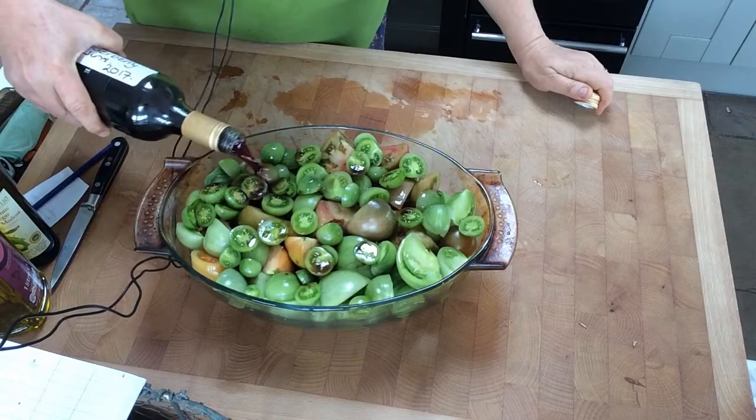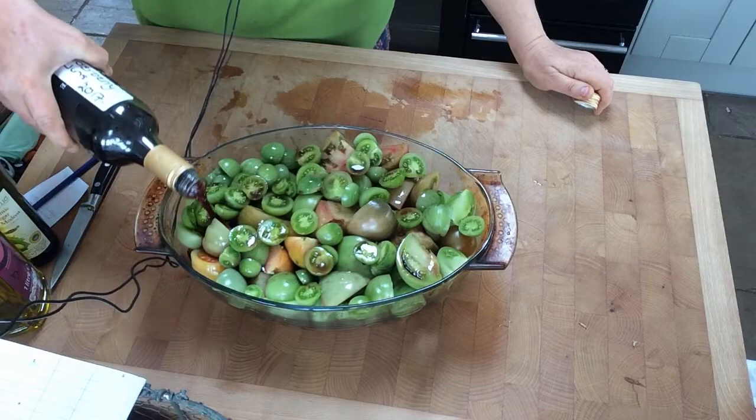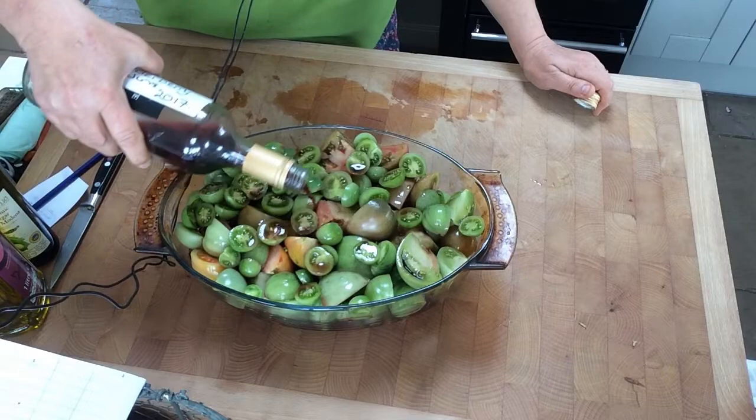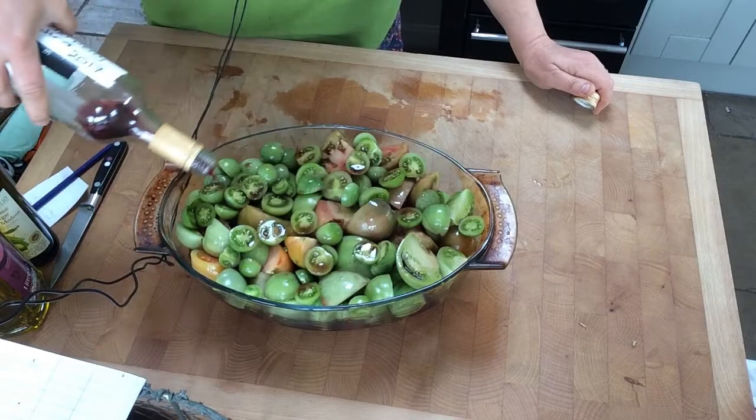I'm not adding much balsamic because I'm going to pop in some homemade elderberry wine. Mr J and I have been doing our calculations on how much it costs to make a bottle of homemade wine when the berries or fruit are foraged or homegrown on a perennial plant that we haven't had to pay out for that year. We worked it out at somewhere between 22 pence and 30 pence per bottle.